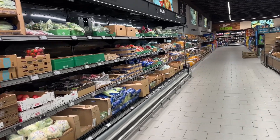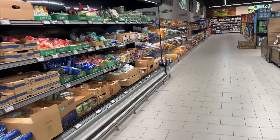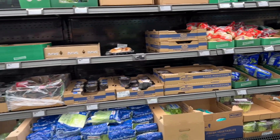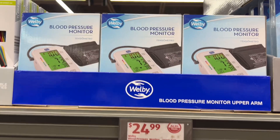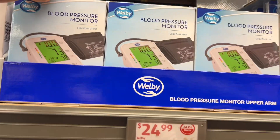Hey name squad, welcome back to my channel! Today I'm at Aldi and they got some great deals, guys — you don't want to miss out. Let's head on over. Blood pressure monitor — they're $25 for your upper arm.